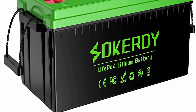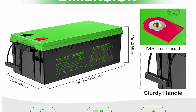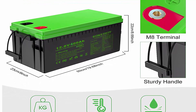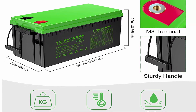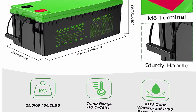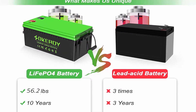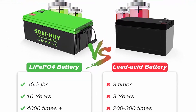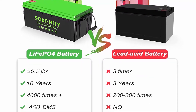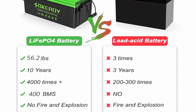About This Item: 5.12kWh Energy and 400Ah Capacity Battery. The 12.8V 400Ah LiFePO4 Battery has a built-in 400A BMS providing max 5120Wh energy. It supports max 400A continuous charge and discharge current. The 400Ah battery capacity is 4 times larger than a 12V 100Ah battery, meeting your higher power and longer battery runtime needs.